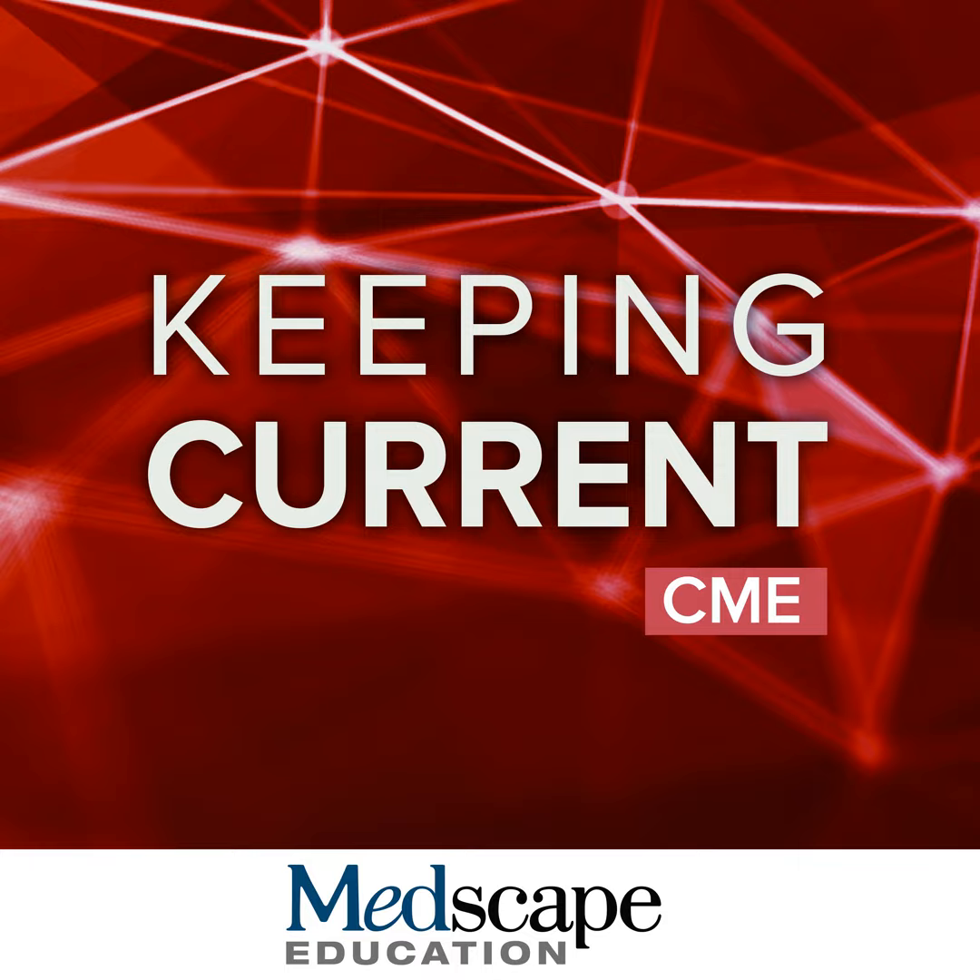The ESMO MCL guidelines were last updated in 2017 and are pretty much out of date, but they are being revised and an update is pending. There are differences in the approval status of BTK inhibitors and CAR T-cell therapies in the EU versus the United States. What have we learned in relapsed refractory mantle cell lymphoma? After frontline therapy progression, our preferred therapy now would be covalent BTK inhibitors. After progression on two prior lines of therapy including a BTK inhibitor, we could consider pirtobrutinib or CAR T-cell with brexucabtagene autoleucel. Other options in clinical development include bispecific antibodies, additional CAR T-cells, non-covalent BTK inhibitors, and BTK degraders.